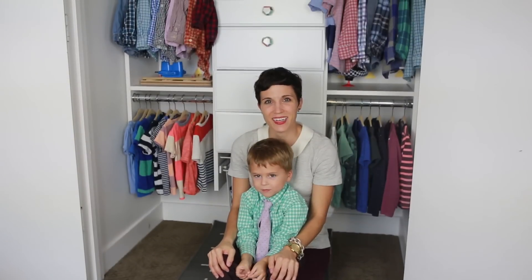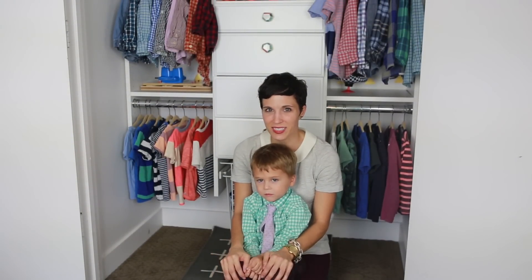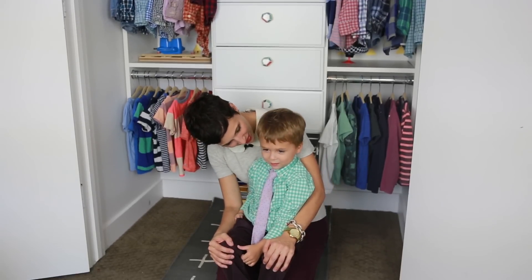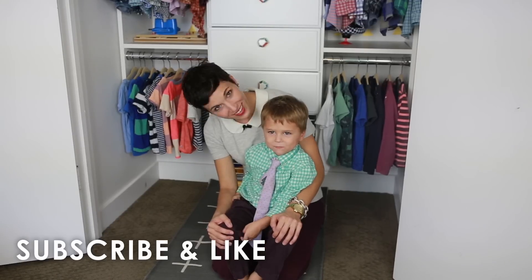Thanks for joining us today on the Cardigan Empire channel. Hopefully you got some ideas on how to personalize your kids' closet. Make sure you give me tips, questions, or comments. And what else do they need to do, Levi? Like and subscribe.